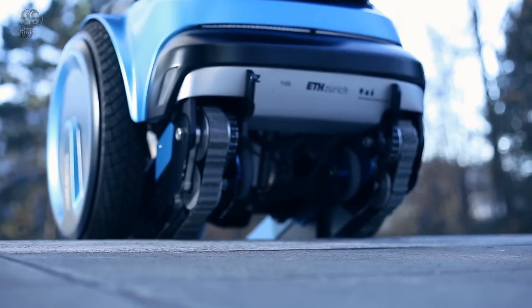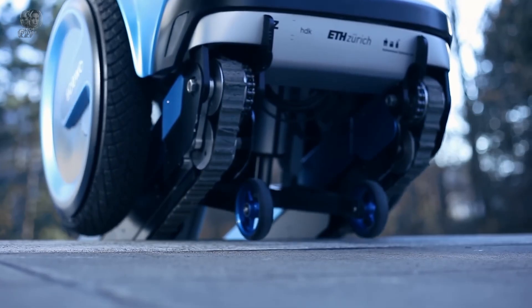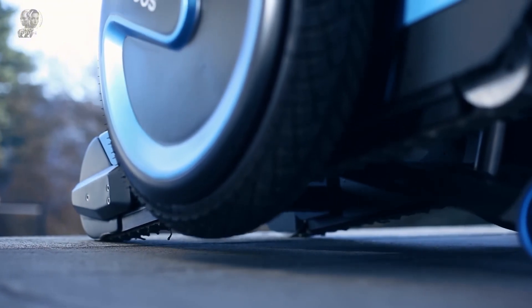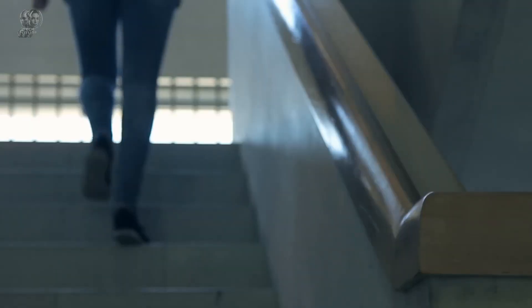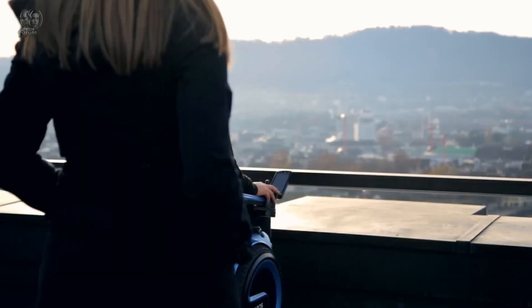Priced from $38,000, the SKUO BRO is also designated as a medical aid in certain countries like Germany, making it easier to obtain coverage through health insurance. With its multifunctional design combining an electric wheelchair, stair-climbing capabilities, and smart technology, the SKUO BRO provides a versatile mobility solution that justifies its investment.